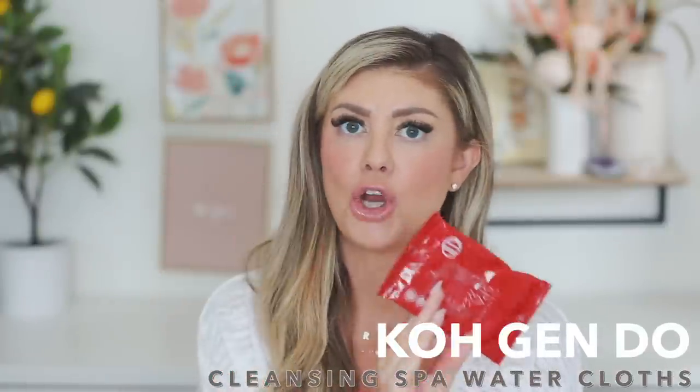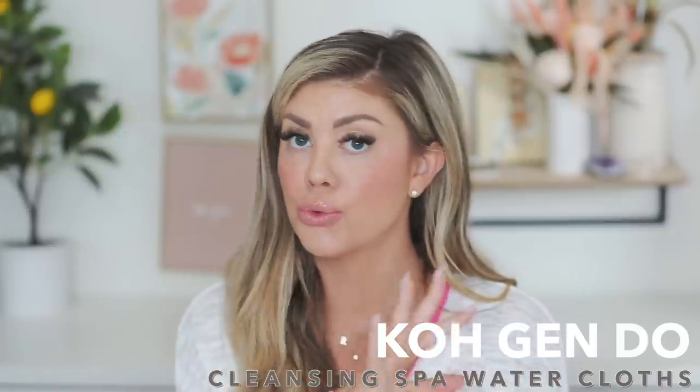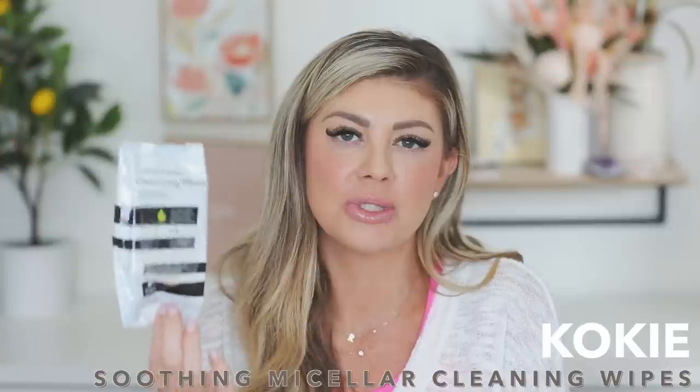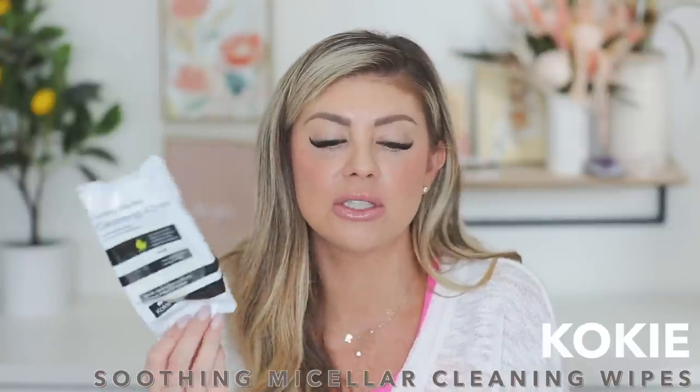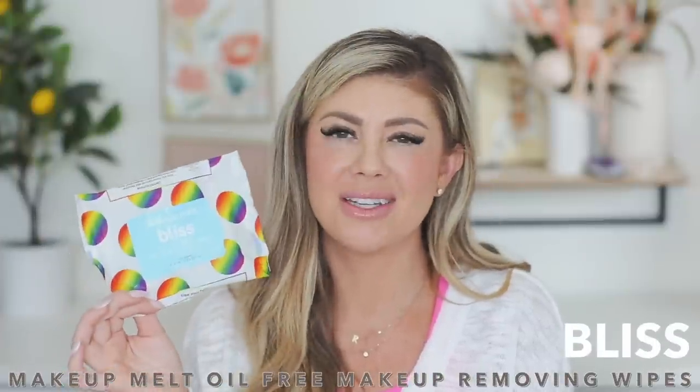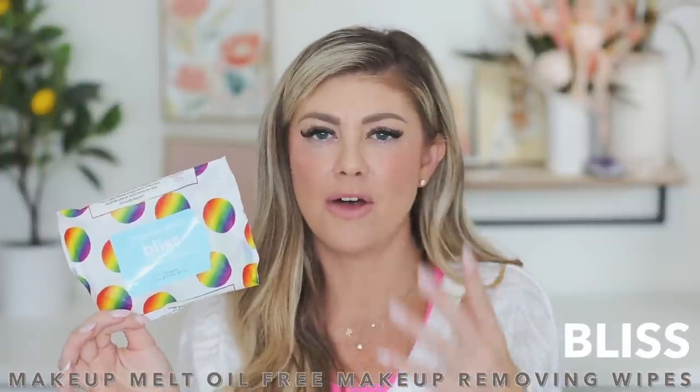We have some makeup wipes here. First are the Coke and Dough cleansing spa waters — these are great for removing makeup, makes my skin feel good, but I hate how small the pack is. Then we have soothing micellar cleansing wipes from Koki Cosmetics — these are just okay, I mainly use these for swatching in videos. The Bliss Makeup Melt oil-free makeup removing wipes didn't really remove my makeup well off my face, so I ended up using those just for swatches too.